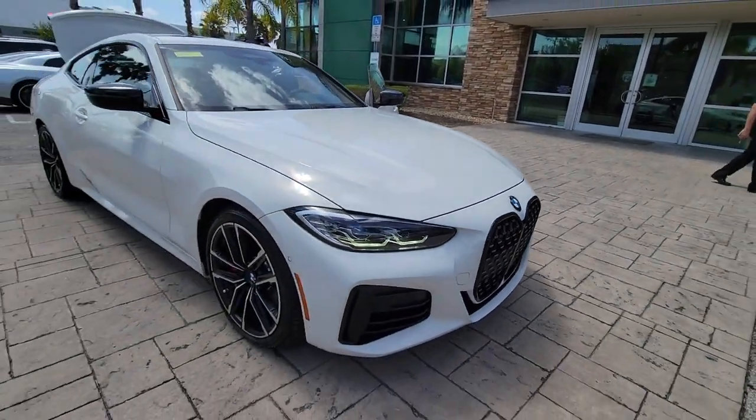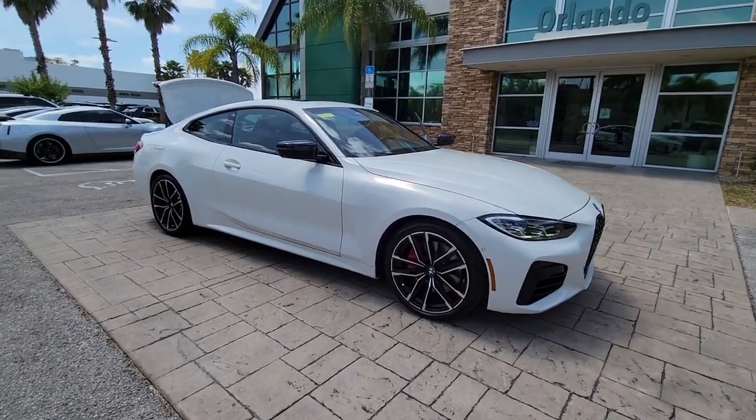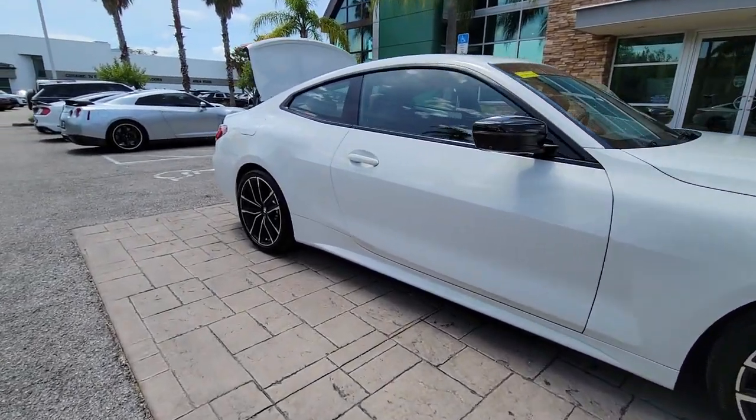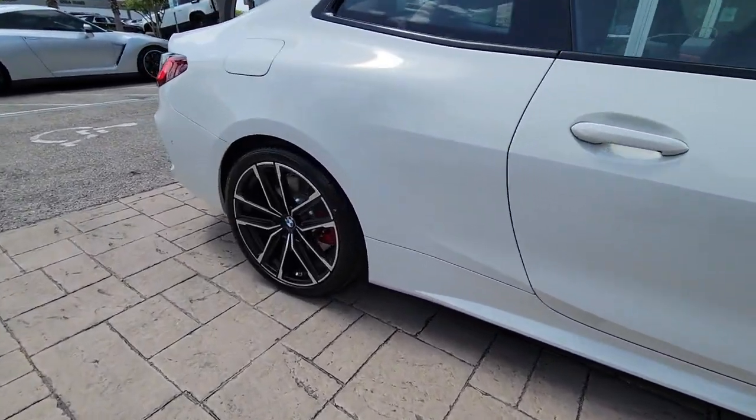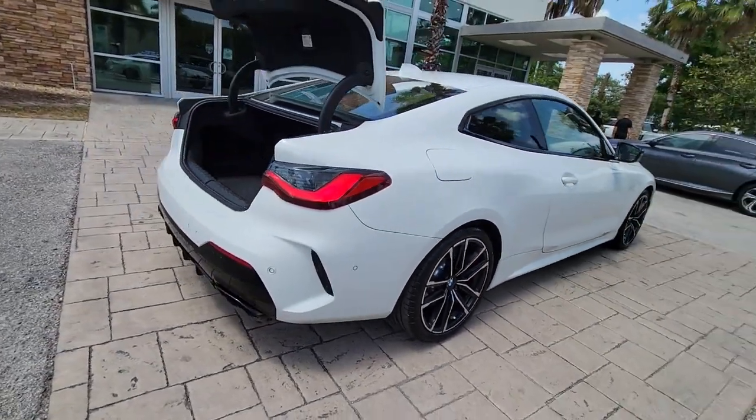Hop into the 2021 BMW 4 Series. With less than 20,000 miles on the odometer, this vehicle provides excellent value. Take your passion for performance and style on the road in this impeccably designed 4 Series.